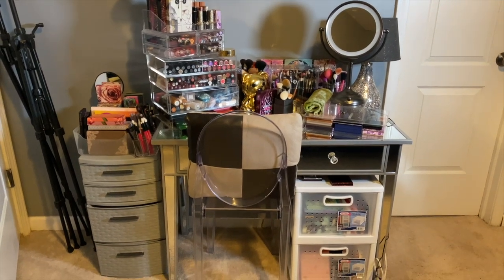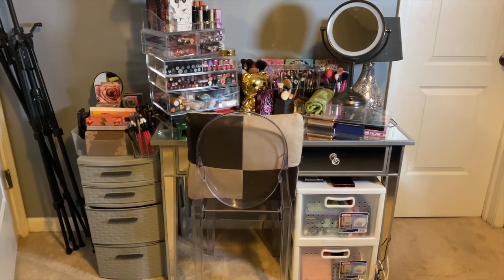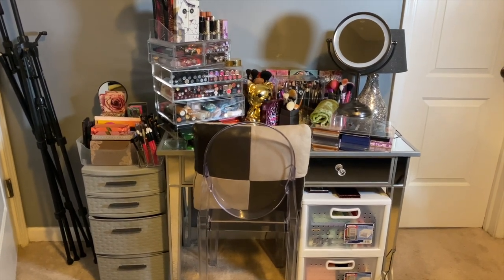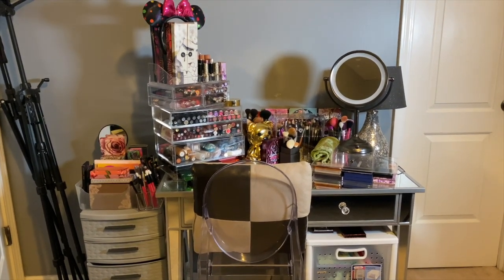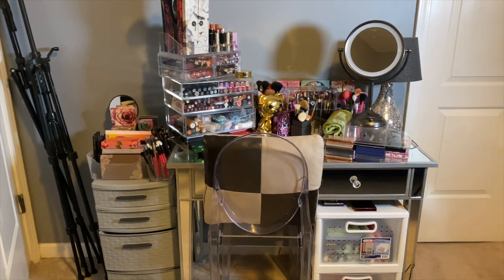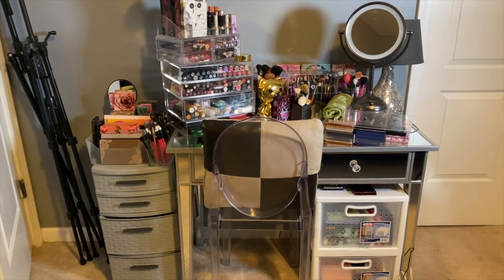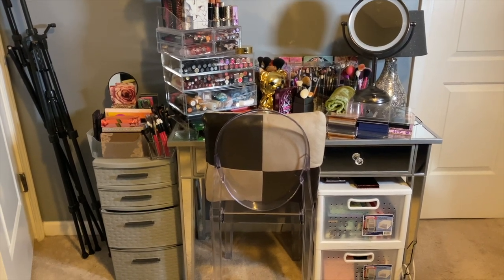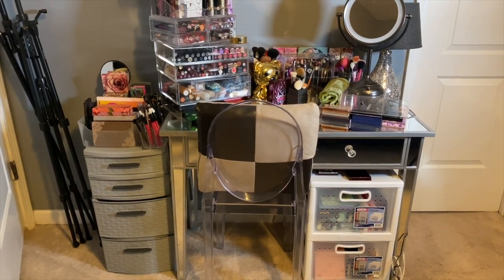Hey everybody, this is Ashley. Welcome back to my channel. So this is my makeup collection declutter series. This one is going to be mostly focused on my eyeshadow palettes and I'll probably declutter a few more things on camera. I am just really ready to declutter my eyeshadow palettes in particular and some of my blushes. What you're looking at is what you've seen behind me in most of my videos — this is where I do my makeup every day. I actually film in my room, so this is my vanity.